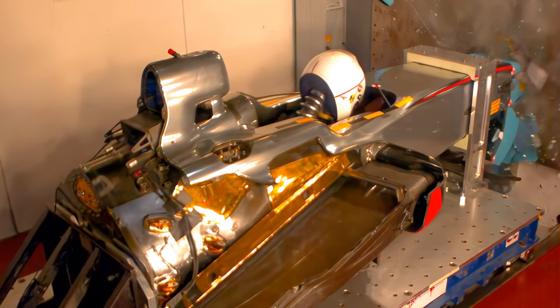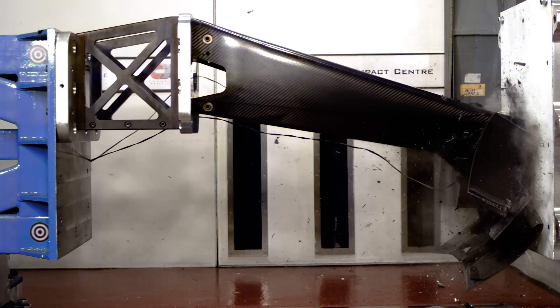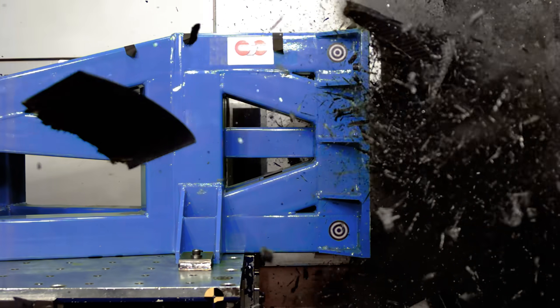To pass the test, the car must not stop too abruptly, but on the other hand it cannot be too soft either — it cannot deform and cause intrusion into the survival space, the cockpit region of the vehicle.